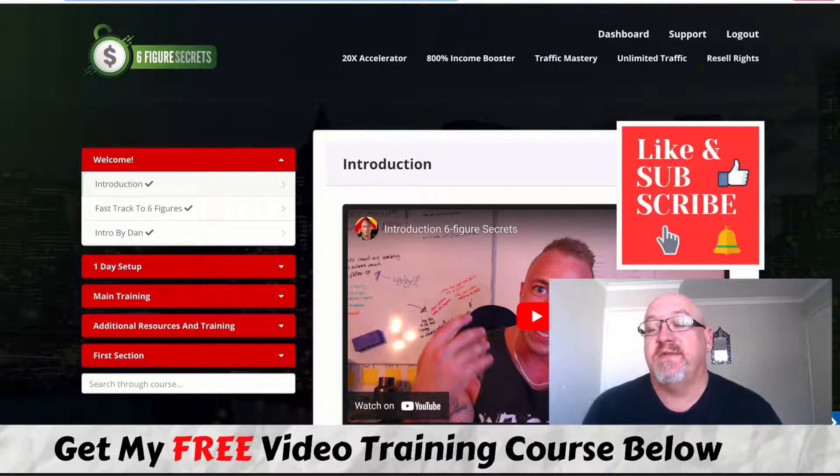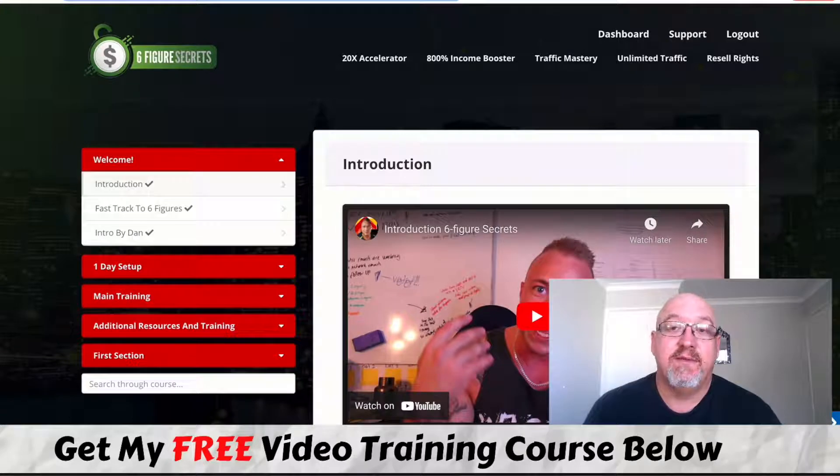So what's Six Figure Secrets all about? This is the latest product from online marketers Philip Johansson and Dan Kahn, and this time they've also teamed up with Robin Palmer who does the majority of the training in this member area. In a nutshell, it's about product creation and creating your own products.